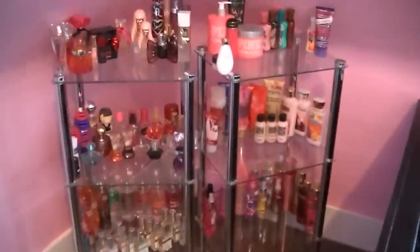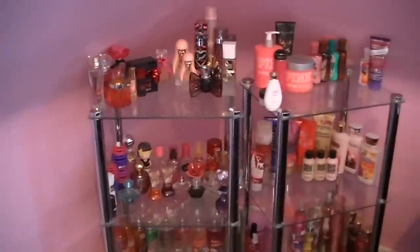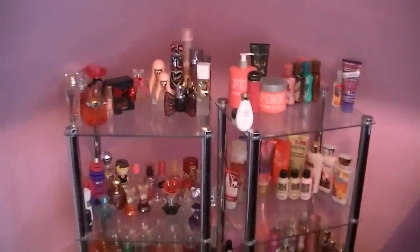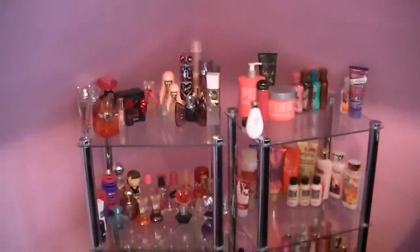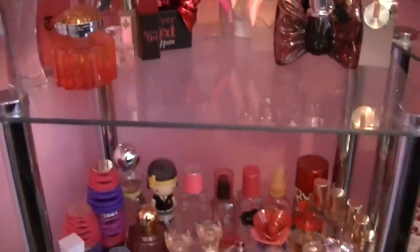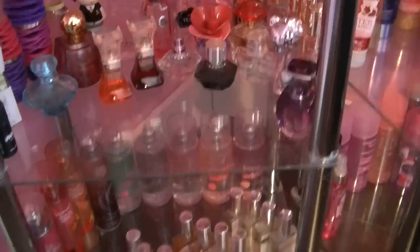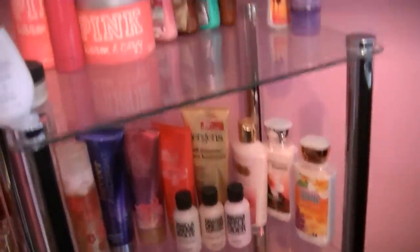Back here is something you've probably been waiting for — this is my perfume, body spray, and lotions collection. I will be doing a full in-depth video going through my entire collection, so stay tuned. Here's a close-up of the first display case — yes, I have a ton, but this is all of them.